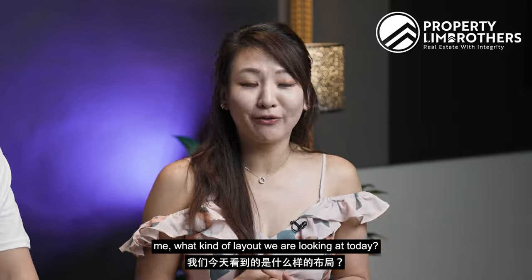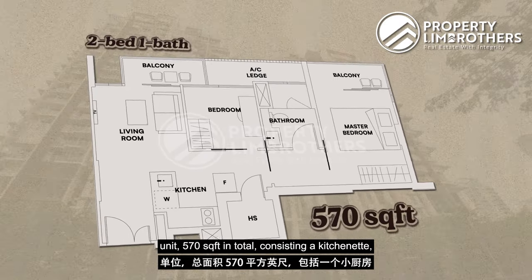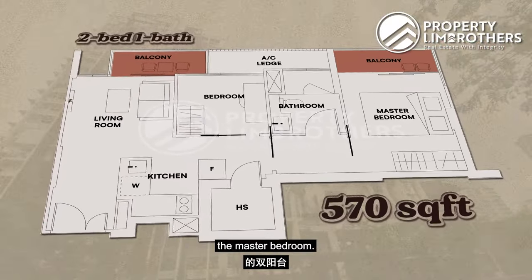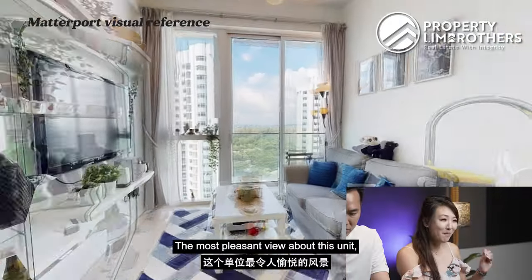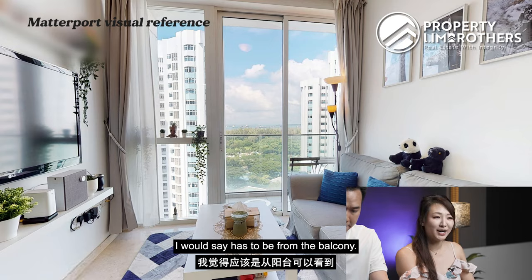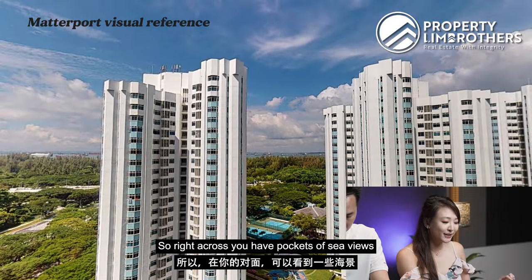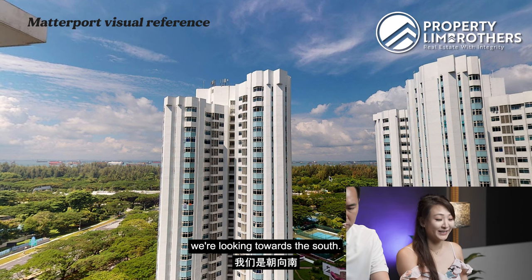So Bun Guan, can you share what kind of layout we are looking at today? We are actually looking at a two-bed, one-bath unit — 570 square feet in total, consisting of a kitchenette, a dining area, a living room area, and dual balconies from both the living room and the master bedroom. Once you enter the unit, you'll be greeted by your small dining area together with the kitchenette. The most pleasant view about this unit has to be the balcony. Right across, you have pockets of sea view towards the ECP, and orientation-wise, we're looking towards the south.